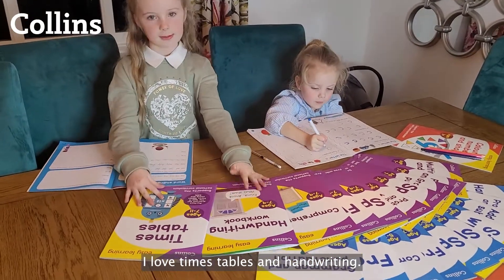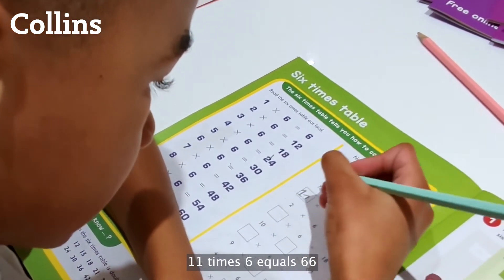I love times tables and handwriting. Eleven times six equals sixty-six.